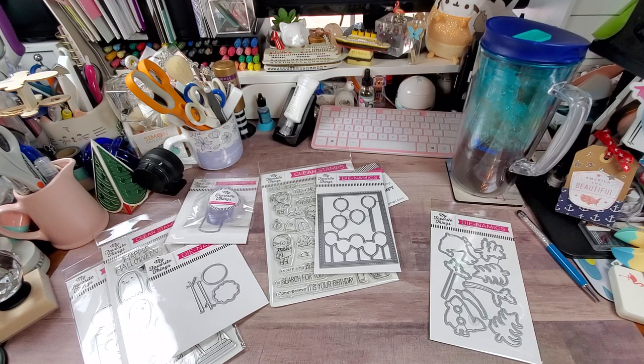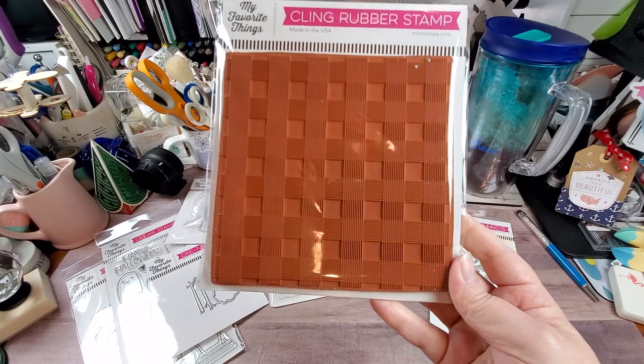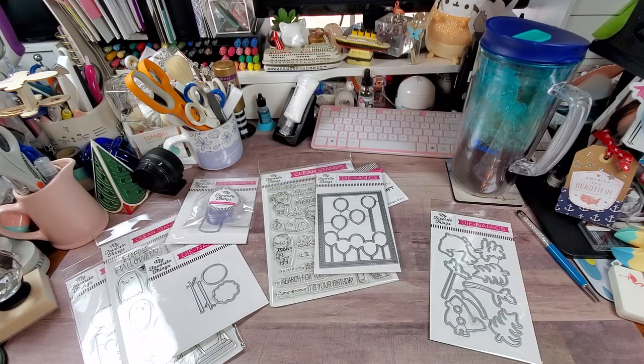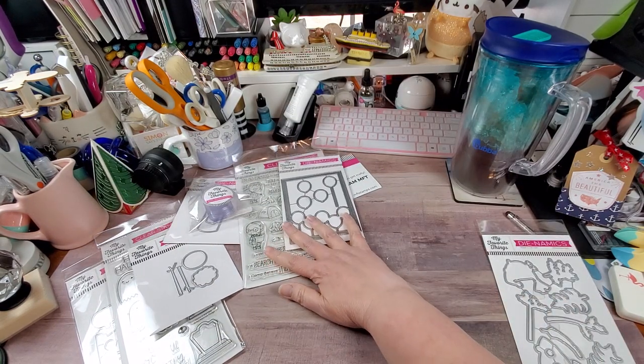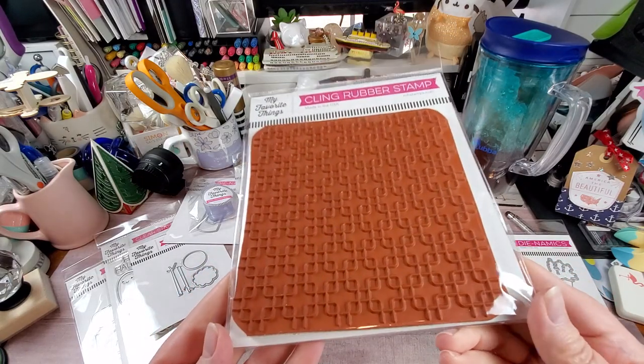MFT has some really fantastic background stamps — cling rubber stamps — and I picked up four of these. Two of them kind of make me think of Art Deco, so I'll save those for last. This first one is called All Lined Up, and depending on how you stamp it you can probably make a nice buffalo check or plaid. This next one is called Four Corners Background — I think it's really fun.